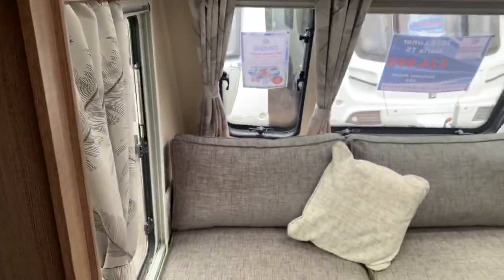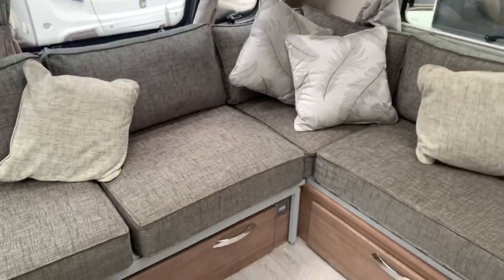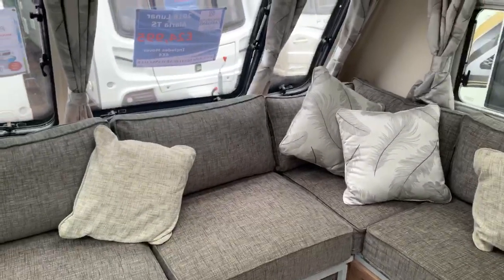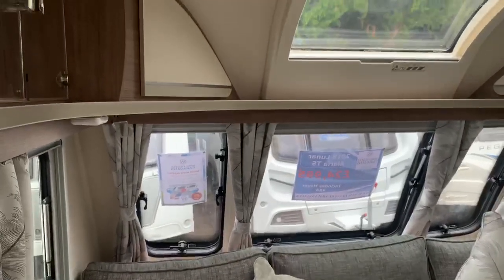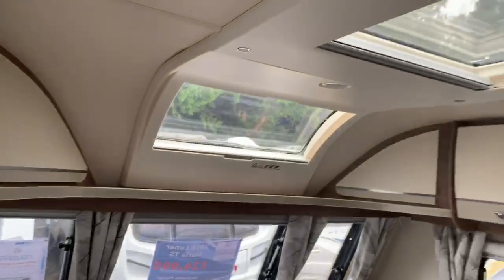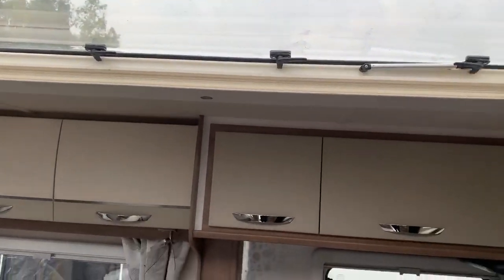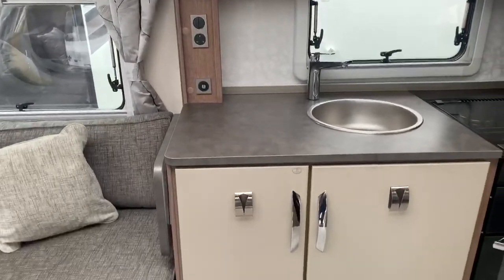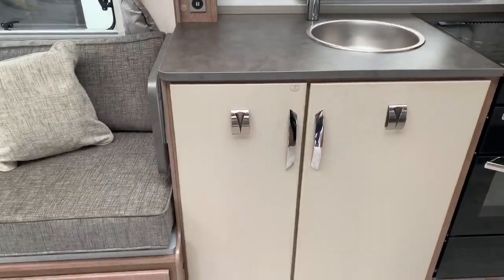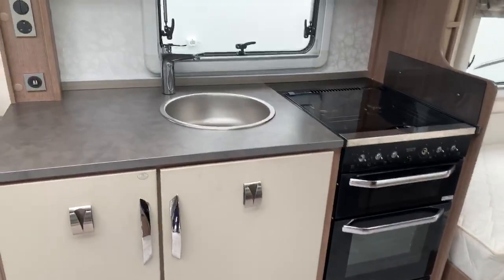Moving inside the caravan, as we come in the door to the left we have the nice big L-shaped seating area, which obviously converts to a double bed if required. There's a roof window and a nice big roof light. Then from the living area we head into the kitchen — two very large cupboards, oven, and sink.